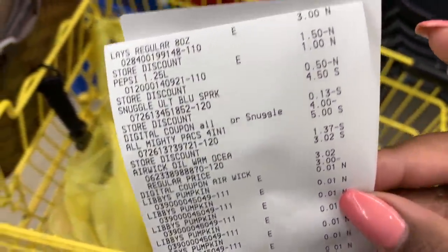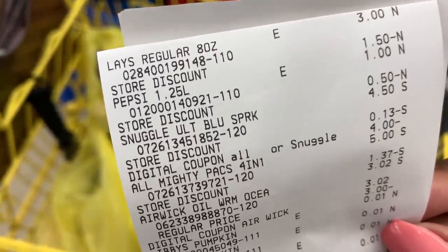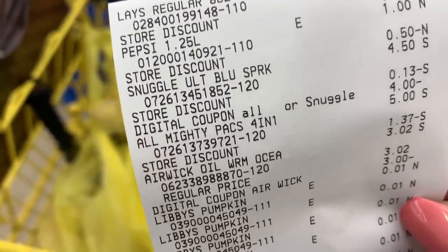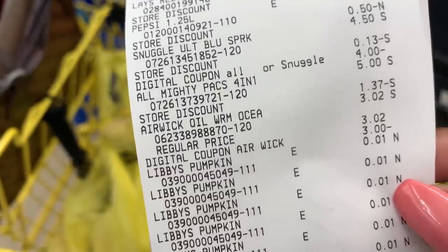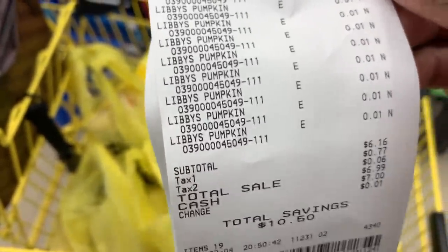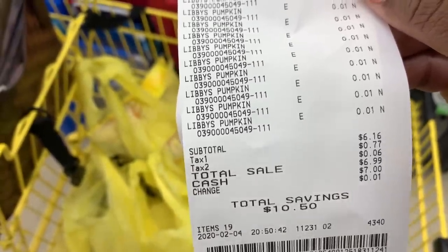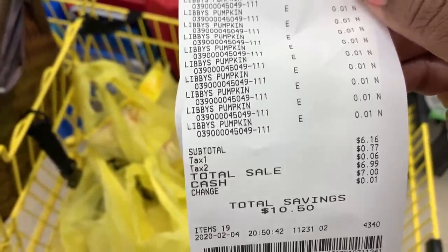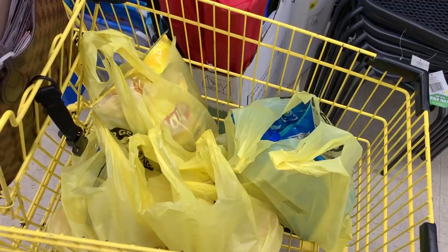The Lay's and the Pepsi is a go — you can get that Lay's and Pepsi for $2 total. The All and Snuggle did ring out correctly. The Airwick Warmer was $3.02 and our $3 coupon made it $0.02. And then all of the pumpkins were a penny. Our subtotal came up to $6.16. We had a total savings of $10.50 on those 19 items. We saved a lot more when you consider the pumpkins — 19 items for $6, y'all. So we were a little bit over $5, but I think for all of these goodies, we still did well for our challenge.